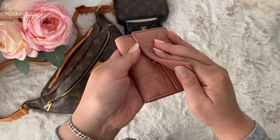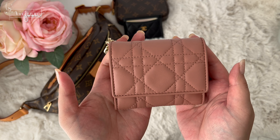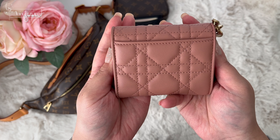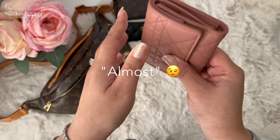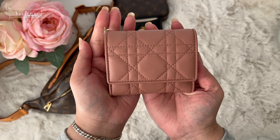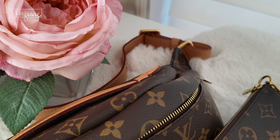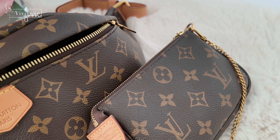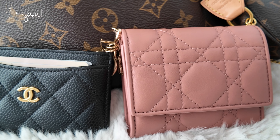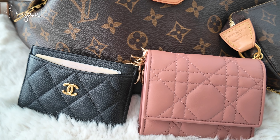In conclusion, the Dior Lotus wallet is really well made, and if I didn't tell you it was a two-year-old wallet you wouldn't know it. It is almost the same price as a Chanel card holder, but in terms of quality and value this Dior wallet wins by far — so no regrets at all. I love this little wallet, small but mighty. This concludes my two-year review of the Dior Lotus wallet. I hope it answers all your questions. Thank you for watching and see you soon.